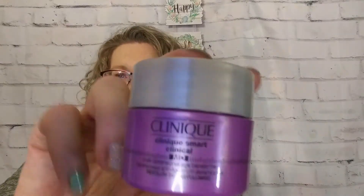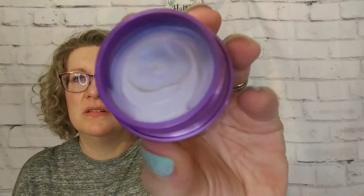Next, we have something from Clinique — the Smart Clinical MD Multidimensional Age Transformer. Again, like a deluxe sample size. Nice and thick cream in there. I'm guessing it's a day cream — it doesn't say specifically that it is a night cream, so I'm thinking you could use it day or night. I like the purple packaging. I think I might put this in a little bag for my mom for Easter. She likes Clinique; I know she uses Clinique a lot.